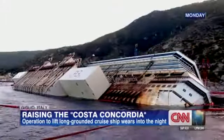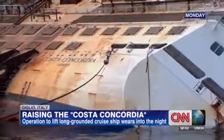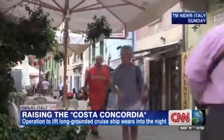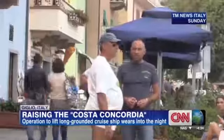From there, it will eventually be refloated to a port to be dismantled. The Costa Cruise company has paid about $800 million for this operation to right the ship. The people of Giglio have paid a far higher price. For them, this ship has marred the view and altered their way of life forever.